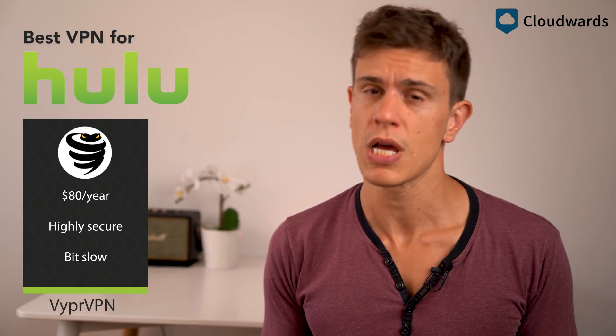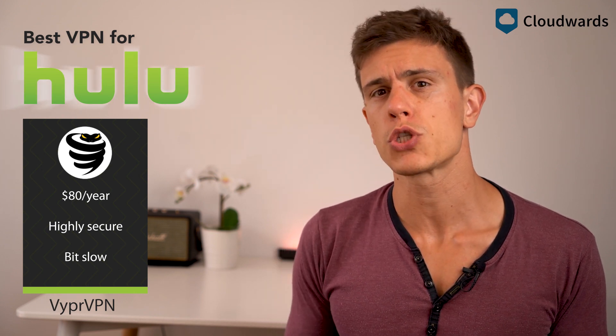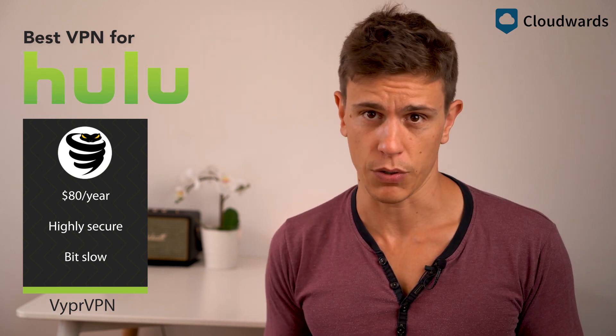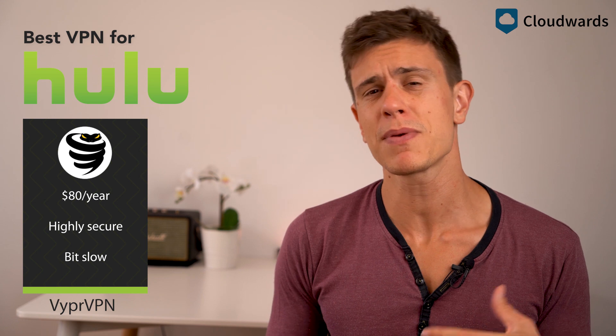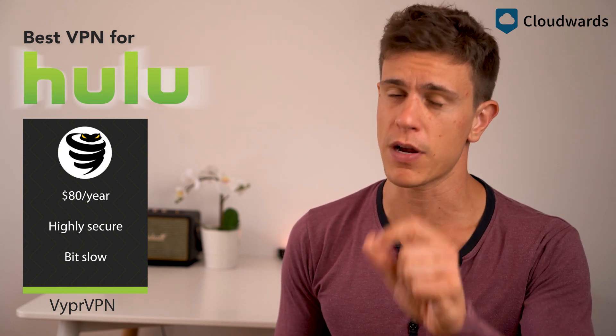In fourth place is ViperVPN, which does a good job of breaking through to Hulu, though only on a few servers. It's also not as fast as our top three, so you're looking at a slightly more frustrating Hulu experience than with CyberGhost or ExpressVPN. That said, it's a fine service and very secure, so it may be a good option if you're looking for a more general-use VPN with very decent pricing.